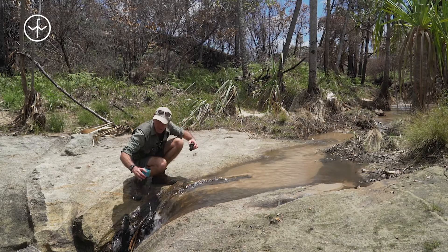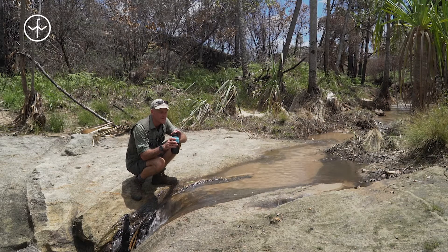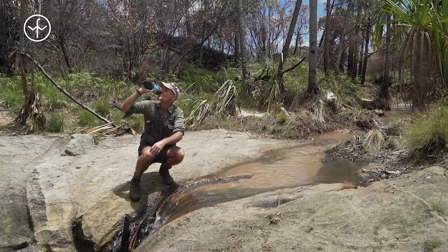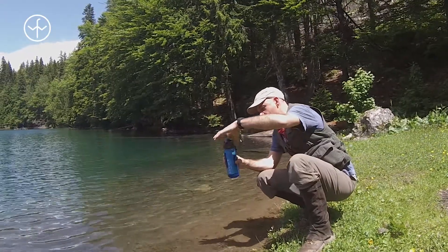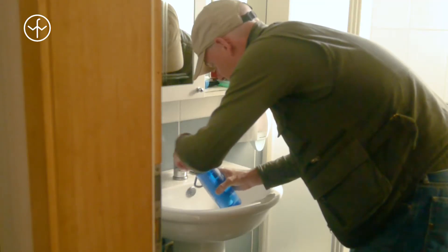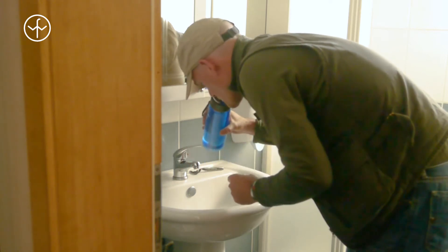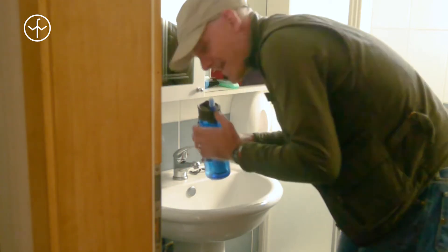I truly think they are brilliant. This is not just about pulling water from a stream or a lake when you're on a hike, although they are great for that. It's not just about taking water from some other water source you may not be sure about. It's also about being sure you have water to drink in your hotel bedroom or even using at home.